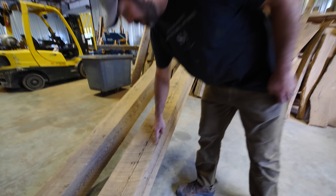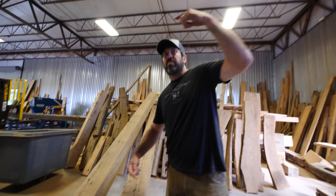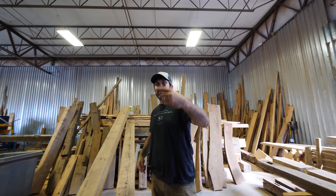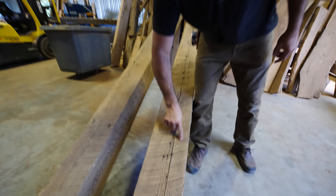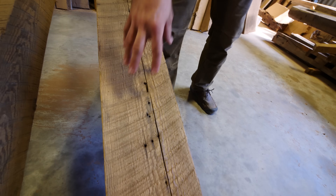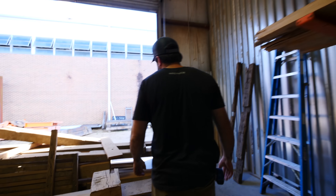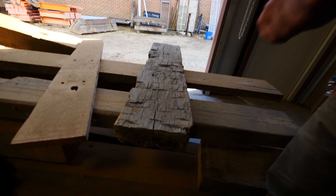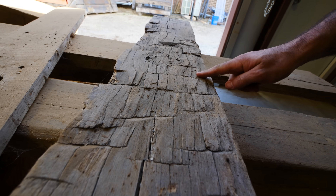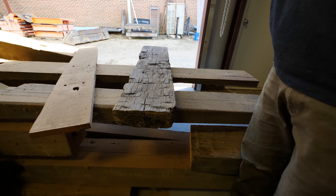Every one of those circular saw marks is a tooth of a huge saw blade back in the day — 1905, 1910, 1920 — that would come around and hit the wood. So every time there was a tooth that hit that wood, you'd see those circular saw marks. You usually go by either circular saw marks or hand-hewn beams as the two different textures.